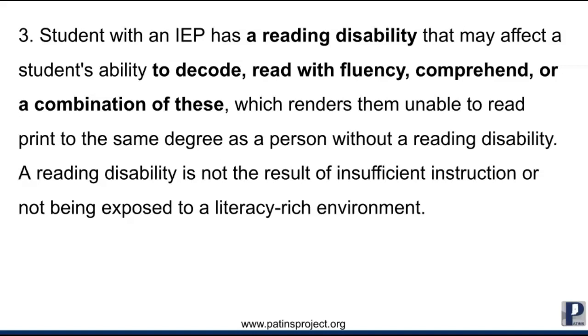The student with an IEP has a reading disability that may affect a student's ability to decode, read with fluency, comprehend, or a combination of these, which renders them unable to read print to the same degree as a person without a reading disability. A reading disability is not the result of insufficient instruction or not being exposed to a literacy-rich environment. Reading disability is not an eligibility under Indiana's Article 7. Having a reading disability means there is strong evidence of the persistence of the disability despite intensive targeted instruction. Their difficulty may be in learning letters or letter sounds, difficulty in learning sight words, or difficulty in phoneme blending.